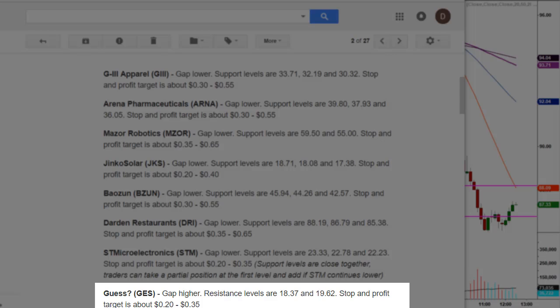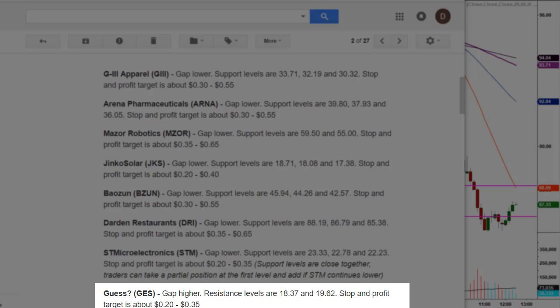And then the last one on the board was Guess, GES, gap higher. Resistance levels are $18.37 and $19.62. Stop and profit target is about 20 to 35 cents. We're going to pay close attention to this one because there is a learning opportunity on this trade.